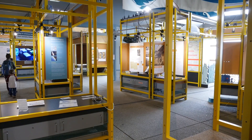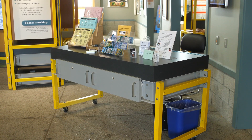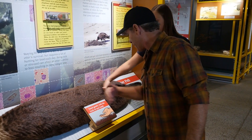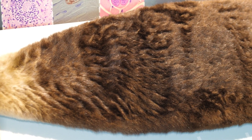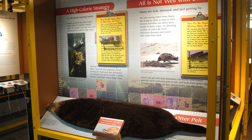Guests usually come in and they check out our greeter table here. They do a scavenger hunt to find out some of the animals in the aquarium. This one you can actually touch with the back of your hand — the back of your hand because we have a lot of oils on the front of our hands. Wow, that is so soft. Sea otters are actually a threatened species and there's only about 3,000 left along the central coast of California.